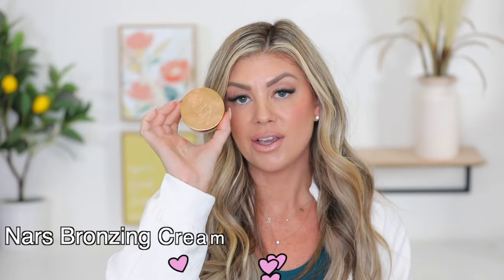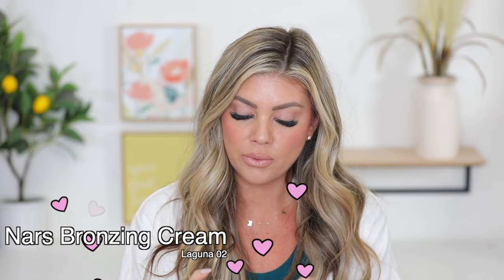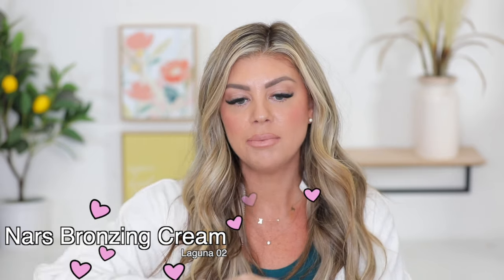Talking about cream bronzers, the one I've been loving from NARS is the Laguna zero two original — it's their bronzing cream. I love this stuff. I love the formula. It's really pigmented and also very creamy and hydrating. What's really great about it is that it blends out really, really nicely and easily on the skin. Because if a product is a little too dry, it can skip on the skin or move the foundation. This one actually goes on really beautifully and is easy to blend out. I've been loving using it lately.